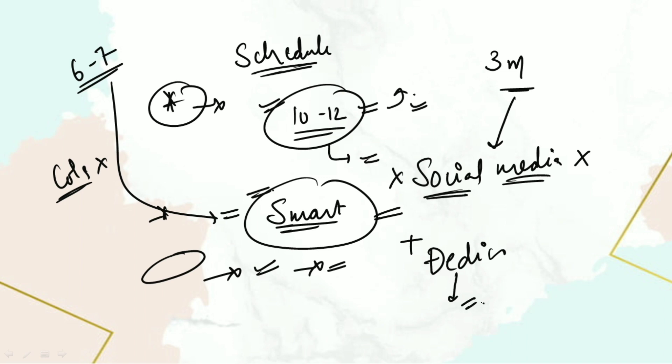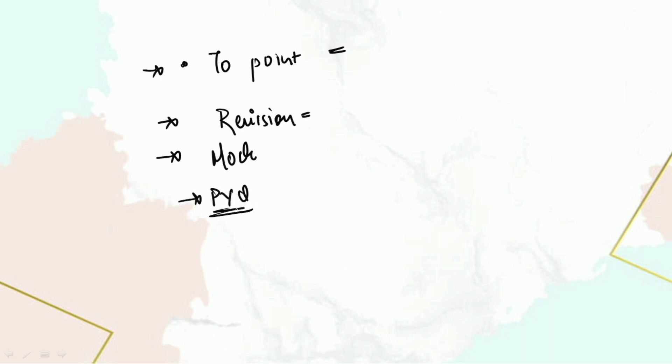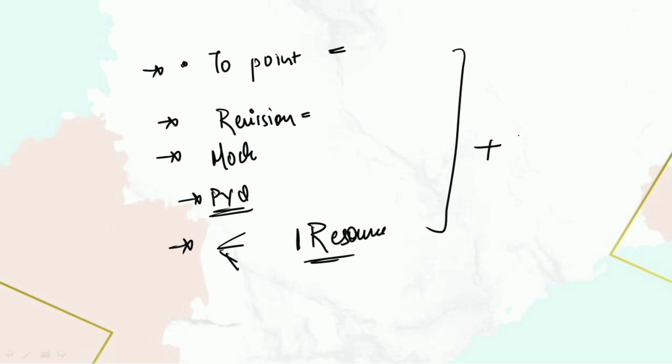Let's quickly summarize: First — to-the-point study, do not go in depth as we have less time. Next — revision; do not go to the exam without revision. Then — mock tests, very important. Then — previous year questions, also very important. Finally — simplified resources: do not go for diverse resources, stick to one, along with smart work and proper planning.